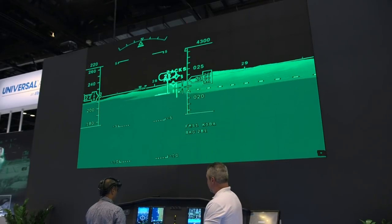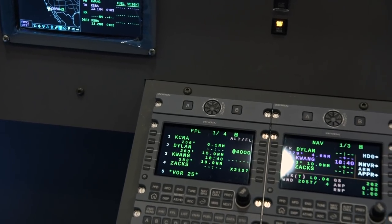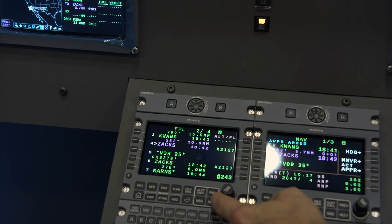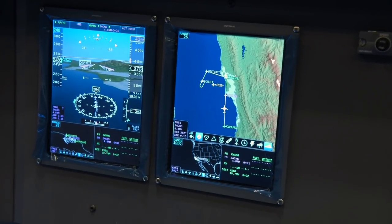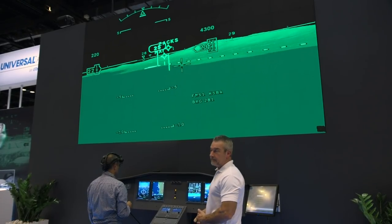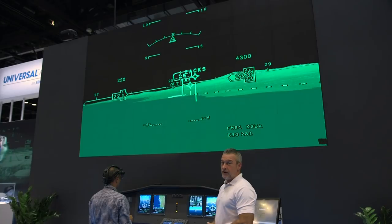Once he has selected runway 25VOR, the Sky Lens will automatically update the FMS flight plan, post that flight plan on our primary flight displays, and automatically couple to the autopilot to fly that route.